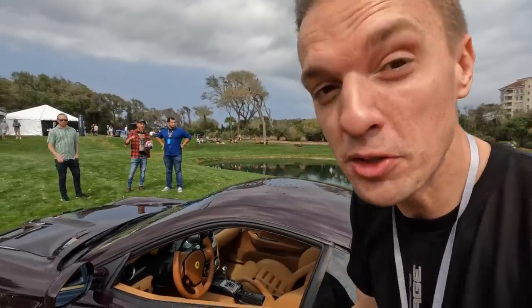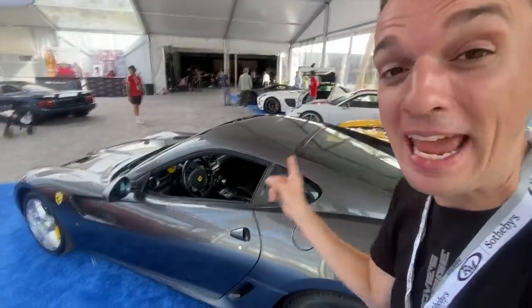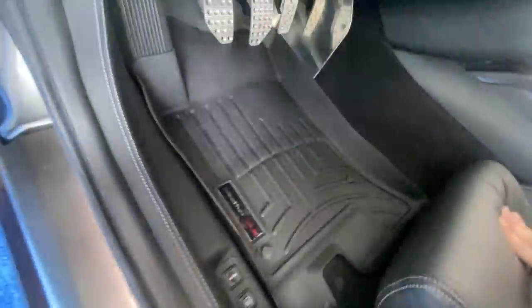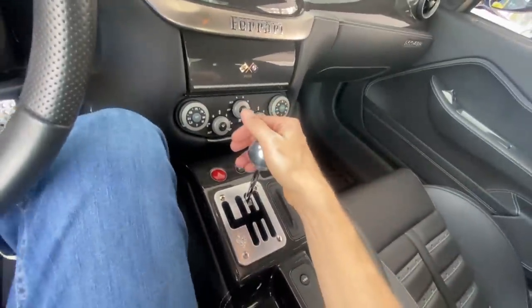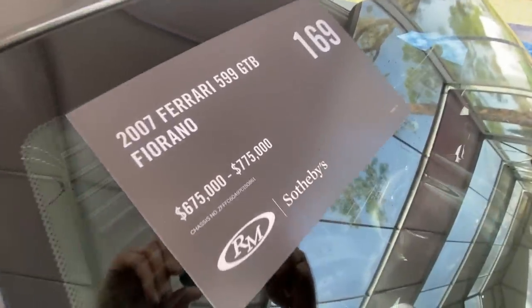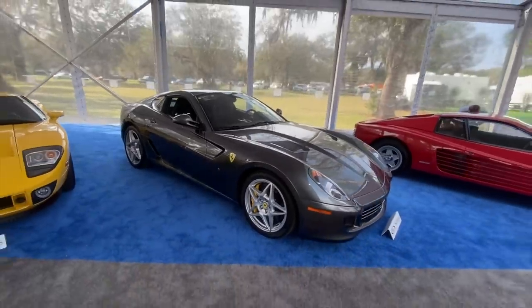Thank you so much for watching, and thank you so much, EAG, for getting this done. It's my new favorite car. One last little bonus — this is a factory gated manual 599, one of the 30 or so in the US. Let's see how different it feels. It looks very similar, but how does it feel? That's shift rods. Feels pretty similar. The estimate was $675,000 to $775,000, and that factory gated car rocked the block for $750,000 — a ton of money. Obviously I'm into mine way, way less, but I'm not going to sell it. It is the best car ever.